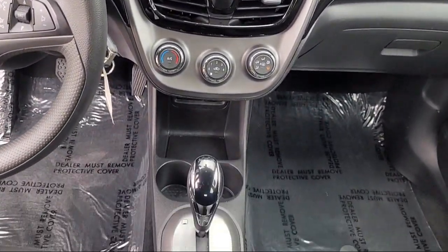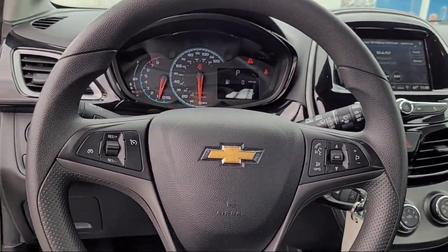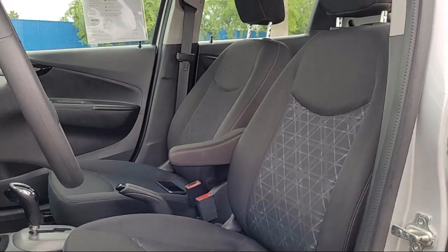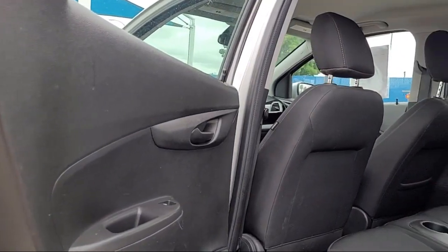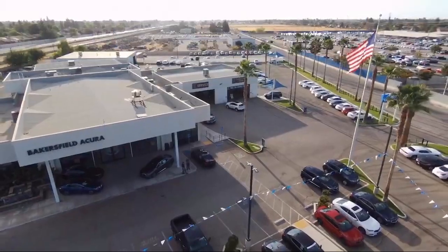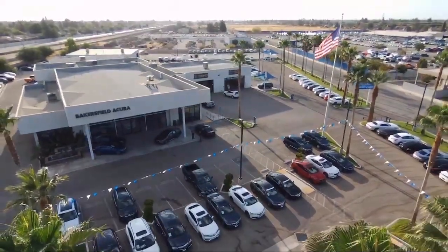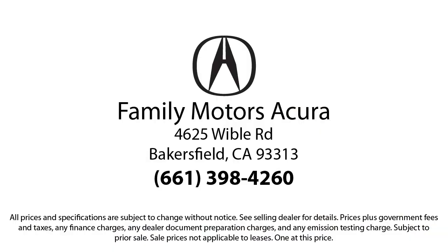Here at Bakersfield Acura, we focus on creating a transparent, easy, and fun purchasing experience for our customers. Our friendly staff is dedicated to excellence in customer service, and once you find the vehicle you're looking for, we have plenty of easy financing options to help you drive away in a car or truck that's just right for you. So come see us today.